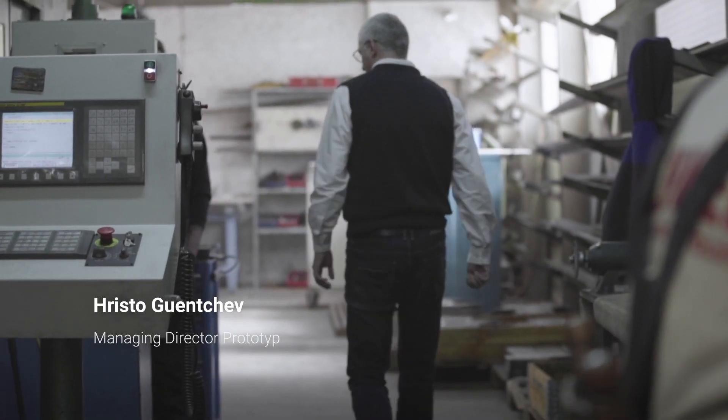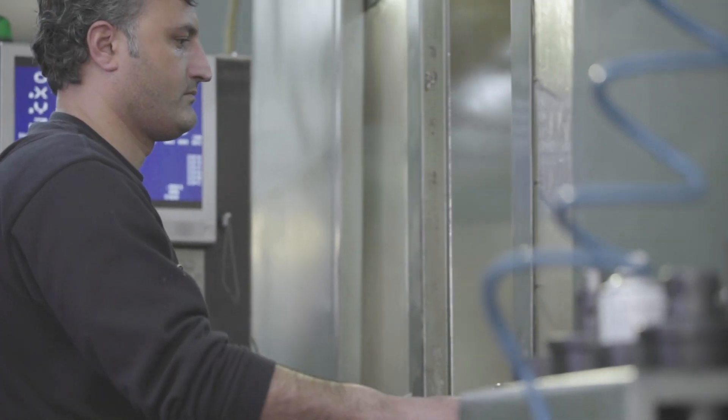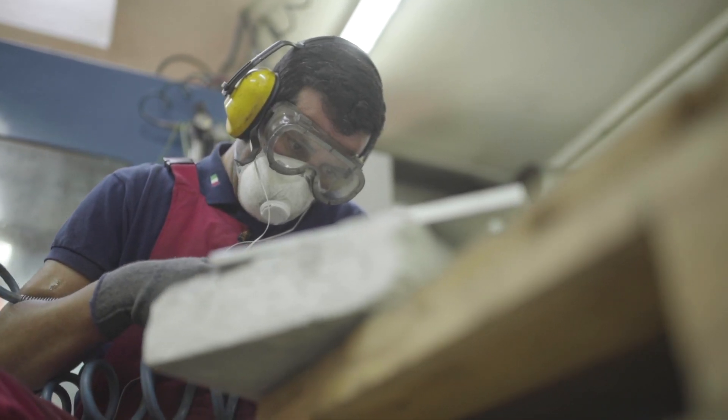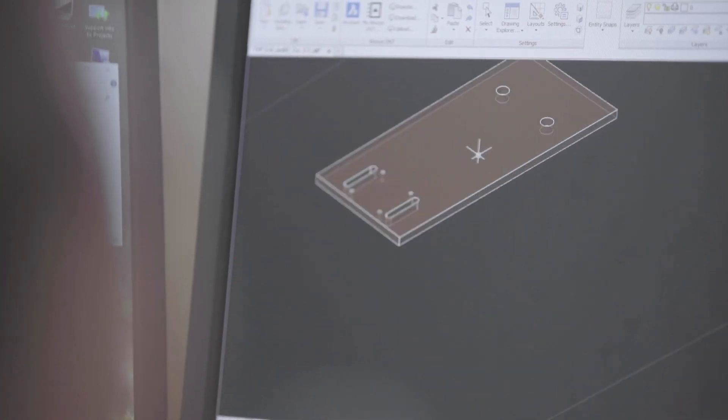My name is Christo Genshev and I'm managing director of Prototyp, a facade engineering office. BricsCAD covers all of 2D and almost all of the 3D tools you need. It combines features from almost all software packages that we use and integrates them in one software product.